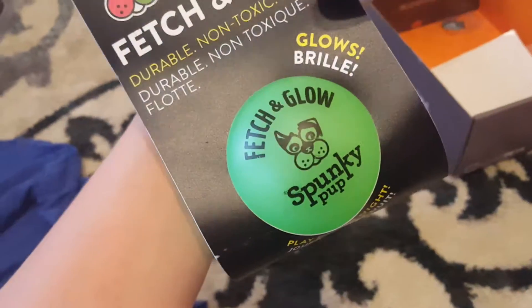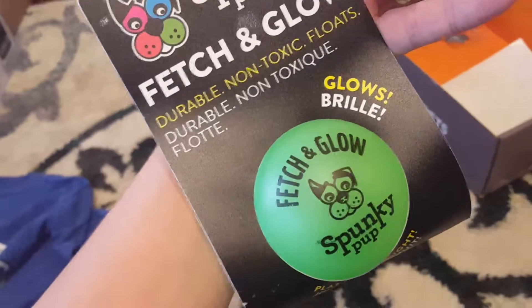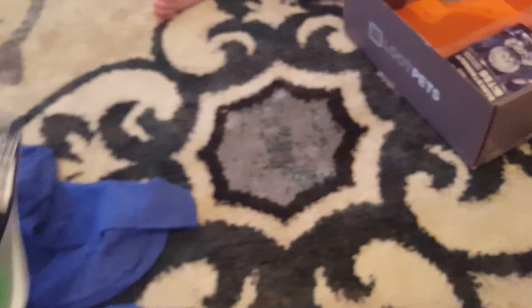A Fetch and Glow, Glow in the Dark Ball from Spunky Pup. It's durable and non-toxic, and it floats — this will be the perfect summer fun toy.